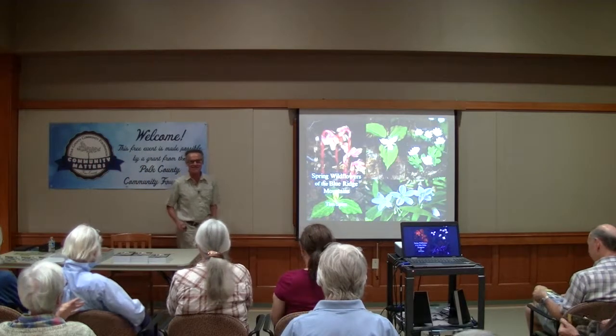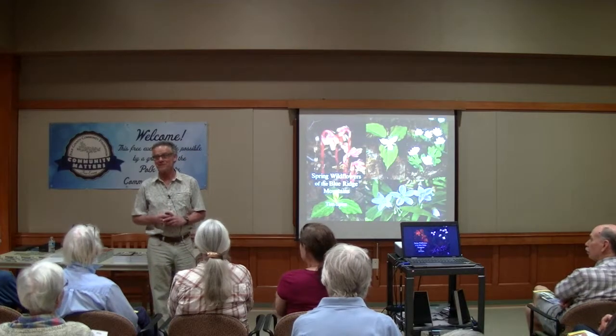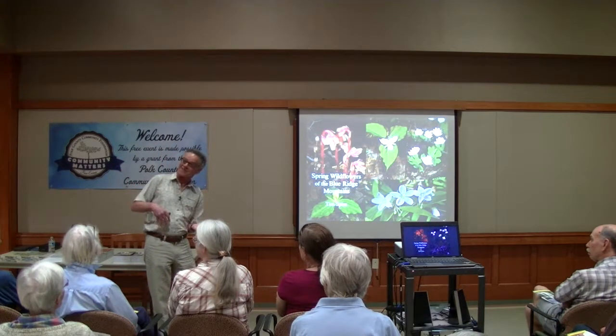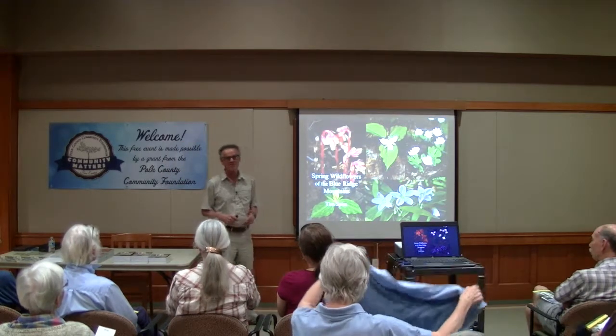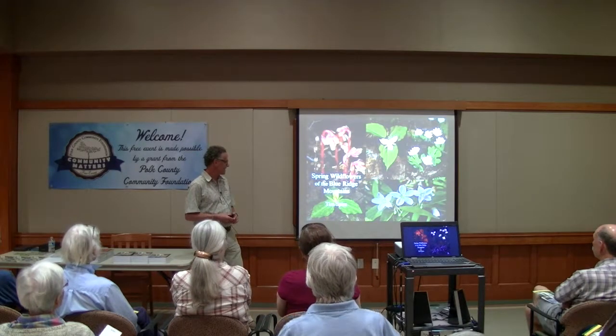Thank you very much. It's nice to be here back in South Carolina. I'm now living up in Asheville, North Carolina. It was fun to come down the mountain today and go from winter to kind of spring. The trees and shrubs are pretty much leafless up in the higher elevations, but certainly not here.